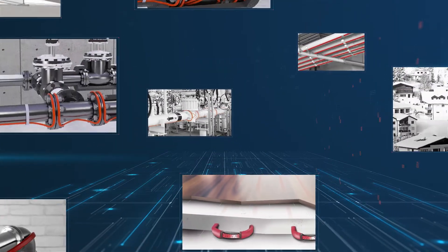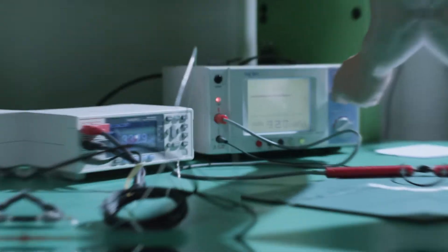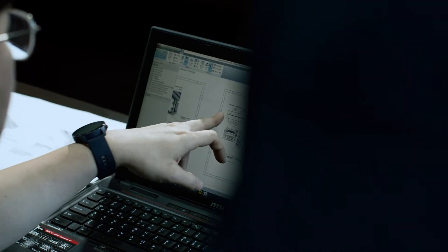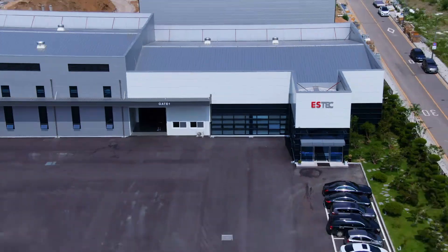With world-class technical capabilities, robust R&D and ongoing facility improvements, ENS Tech stands at the forefront of manufacturing self-regulating heating cables.